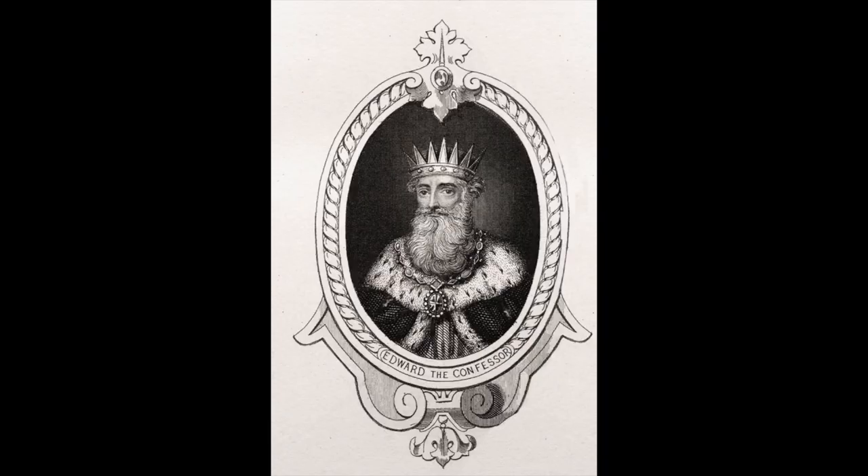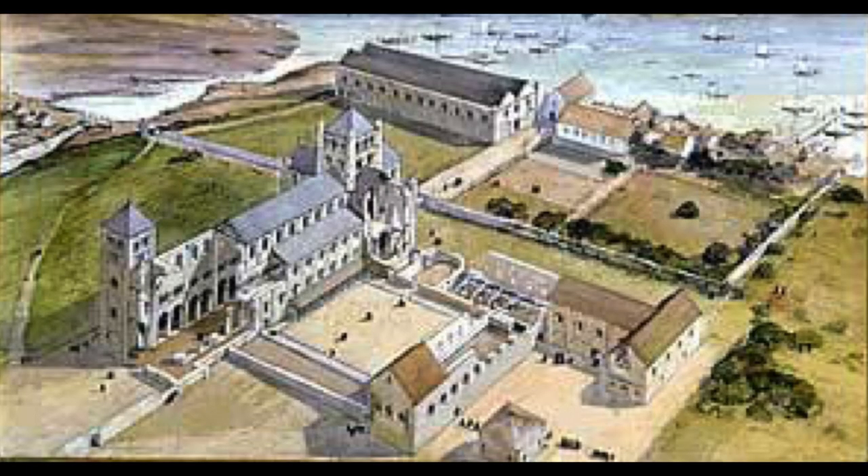Going back in history, it was Edward the Confessor — the penultimate Anglo-Saxon king — who came to the area and decided to make London his capital. He built a palace and he also built a minster west of the original city of London, the Roman city of London, hence the name Westminster, which is now Westminster Abbey. The architecture of Edward the Confessor has long gone and been replaced by the buildings that are around us.